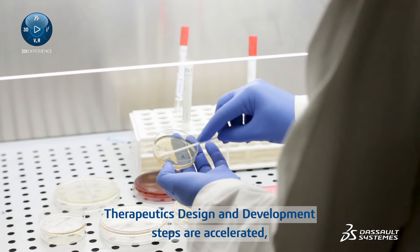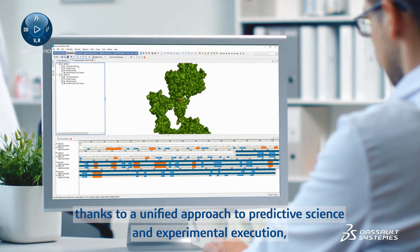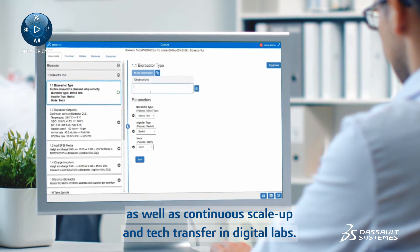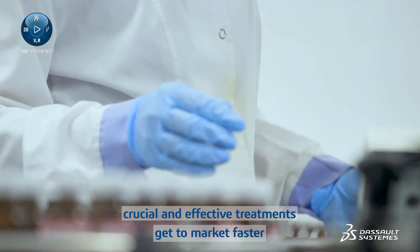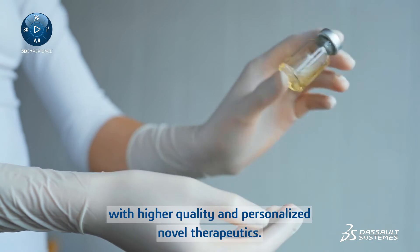Therapeutics design and development steps are accelerated, thanks to a unified approach to predictive science and experimental execution, as well as continuous scale-up and tech transfer in digital labs. By connecting people, processes, products, and data, crucial and effective treatments get to market faster, with higher quality and personalized novel therapeutics.